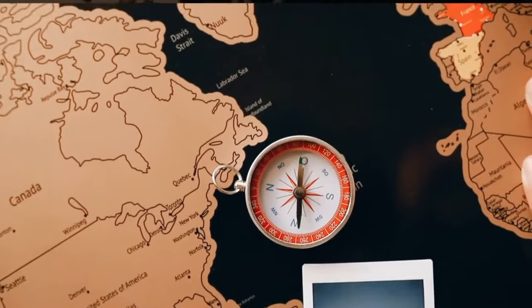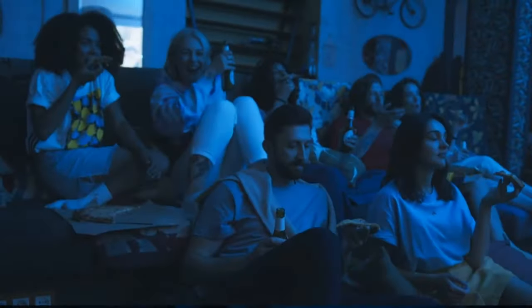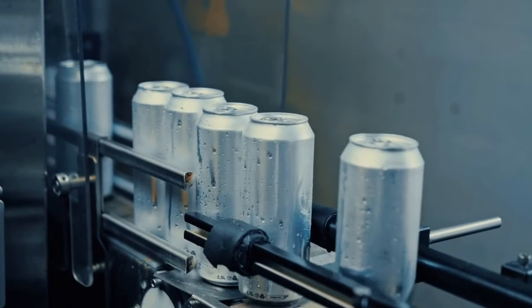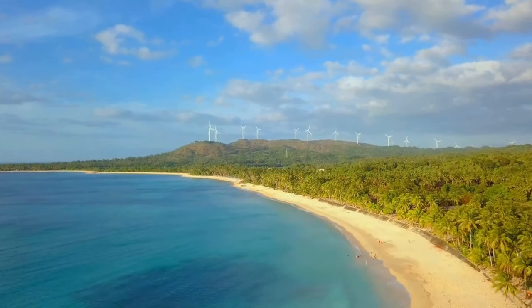Thank you for joining us on this exploratory journey into the world of Banky turbines. Stay tuned to FixFlare Tech, where we continue to delve into the fascinating world of technology and engineering. This is M.Q. Joshi, signing off until our next tech adventure.